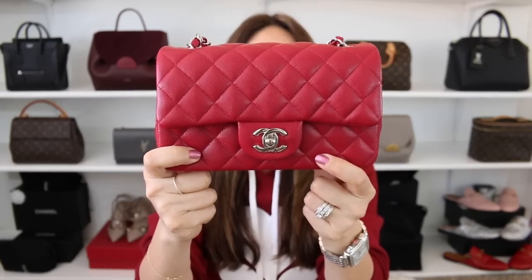So yes, the Chanel mini in the red caviar with the silver hardware — let's just call it raspberry caviar leather, shall we?